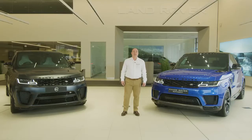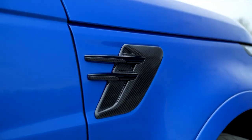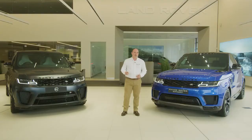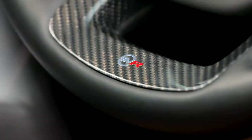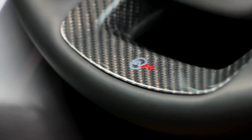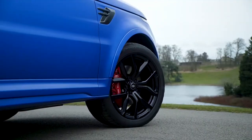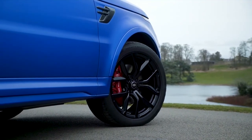The SVR makes extensive use of carbon fibre to reduce its weight. For those who would prefer it left on show, the SVO Carbon Edition features exposed carbon fibre on the bonnet, uses carbon fibre as a trim finisher inside the car, and even uses it for the engine cover. Paired with the 22-inch gloss black wheels, it has a dramatic presence.